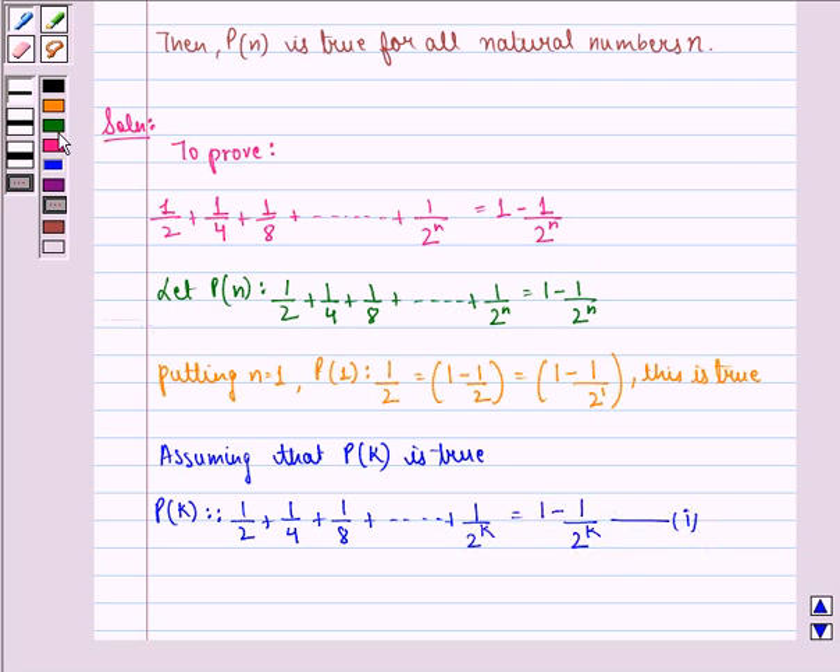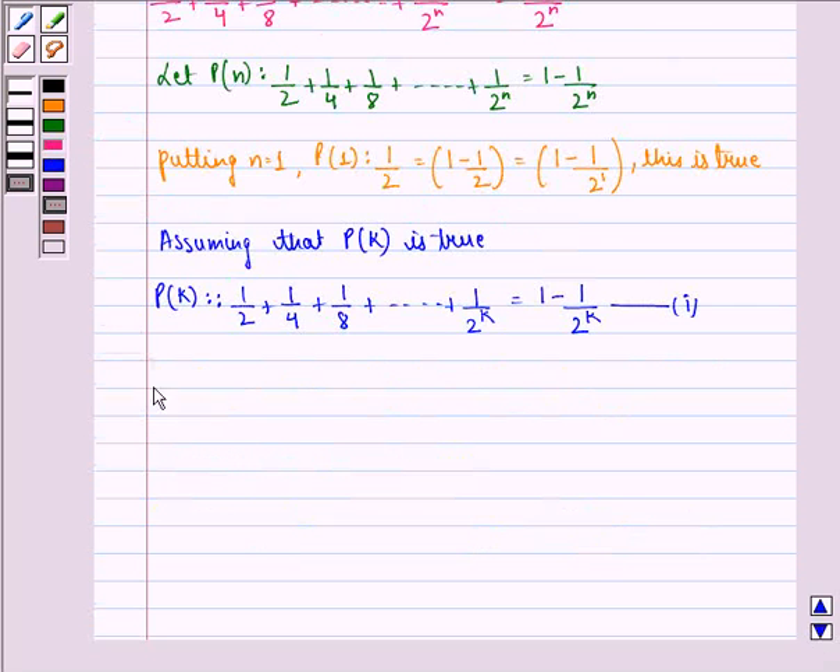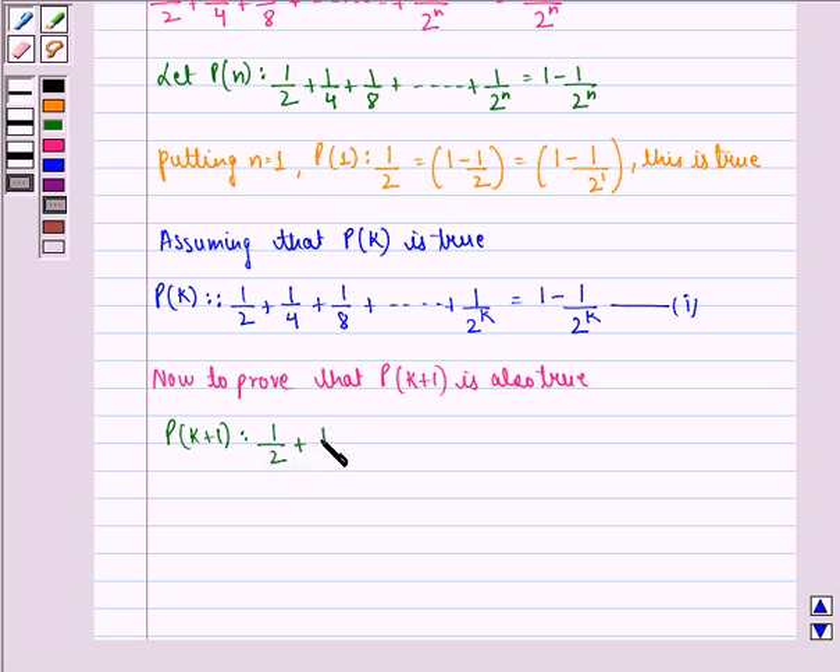Now to prove that P at k plus 1 is also true: P at k plus 1 is 1/2 plus 1/4 plus 1/8 up till 1 divided by 2 raised to power k, plus 1 divided by 2 raised to power k plus 1, and that is equal to 1 minus 1 divided by 2 raised to power k, plus 1 divided by 2 raised to power k plus 1, where we use the first equation.